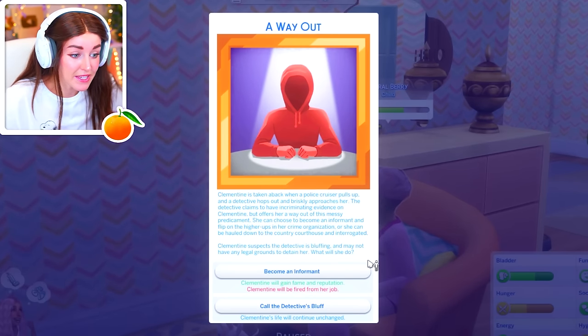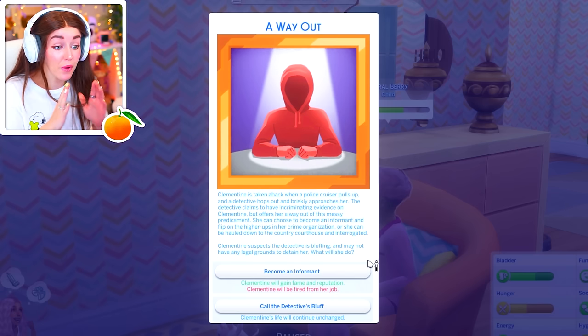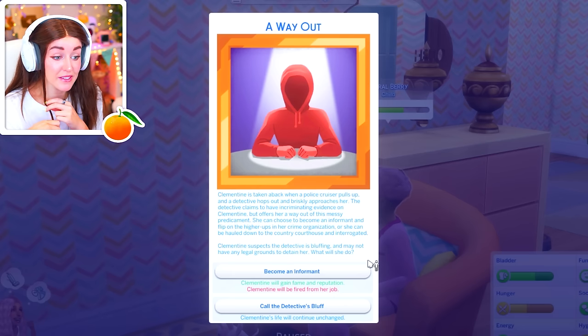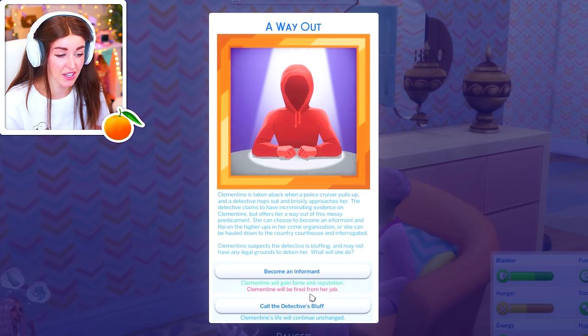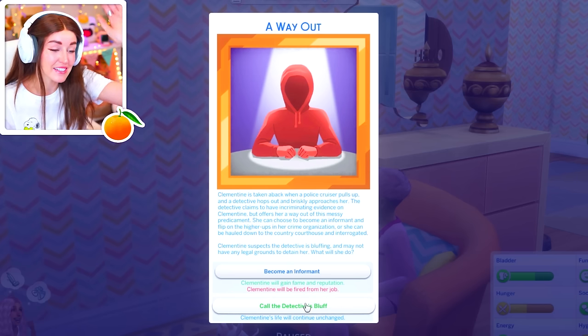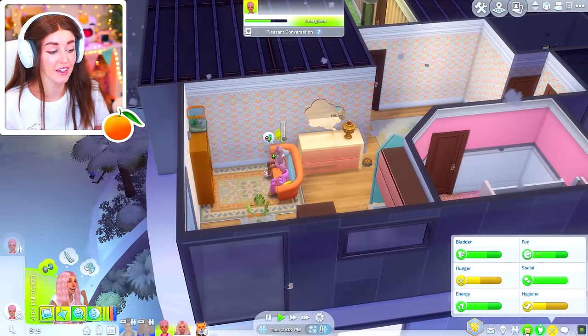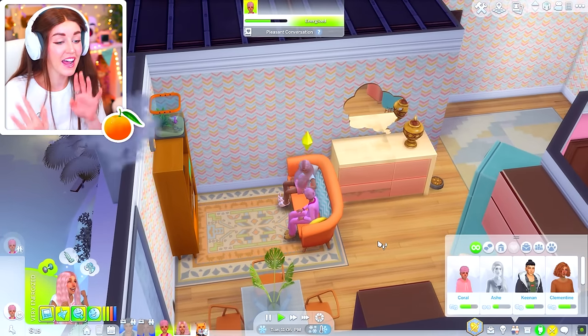Clem is taken aback when a police cruiser pulls up and a detective hops out and briskly approaches her. The detective claims to have incriminating evidence on Clem, but offers her a way out — she can become an informant. Clem suspects the detective is bluffing and may not have any legal grounds to detain her. I would totally become an informant, but I will get immediately fired from my job, so there's no point. I need to reach level 10 of the career, which sucks, because I totally would have done that. It should have been become an informant but your colleagues hate you or something — there should have been a different angle to that, that would have made it more fun.